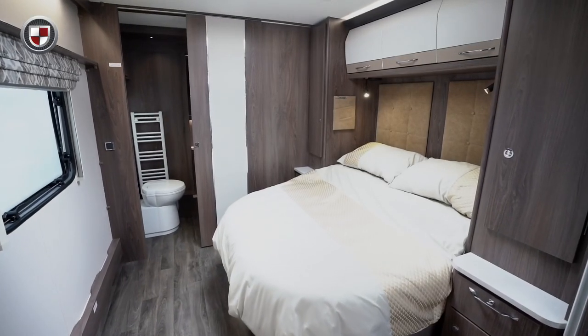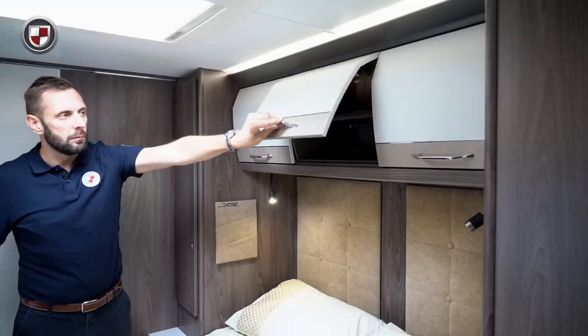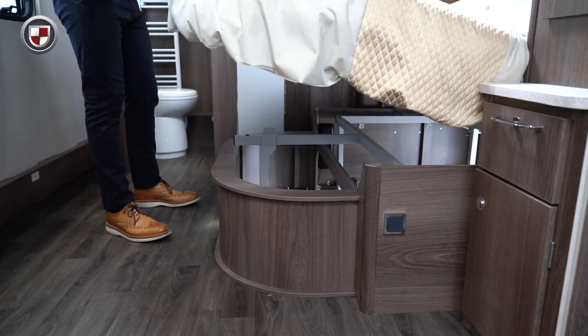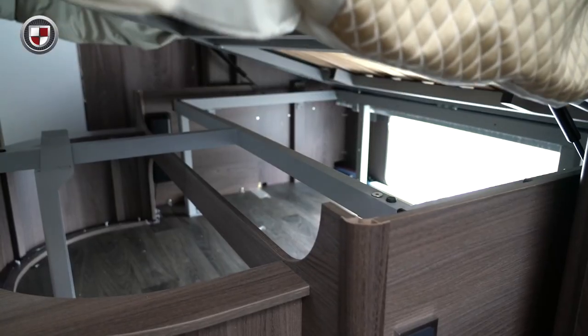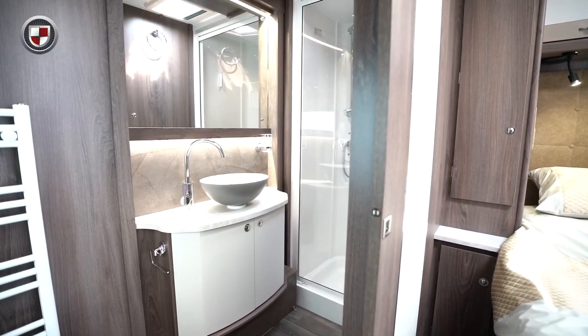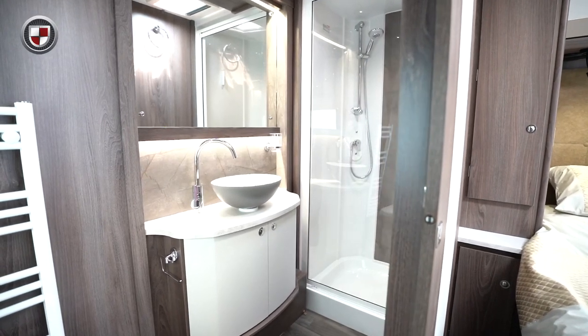Towards the rear we have the large transverse island bed with wardrobes to either side and overhead locker storage. There is also ample storage underneath the bed which can also be accessed from the outside. At the rear is a spacious washroom with toilet, vanity sink and large shower.